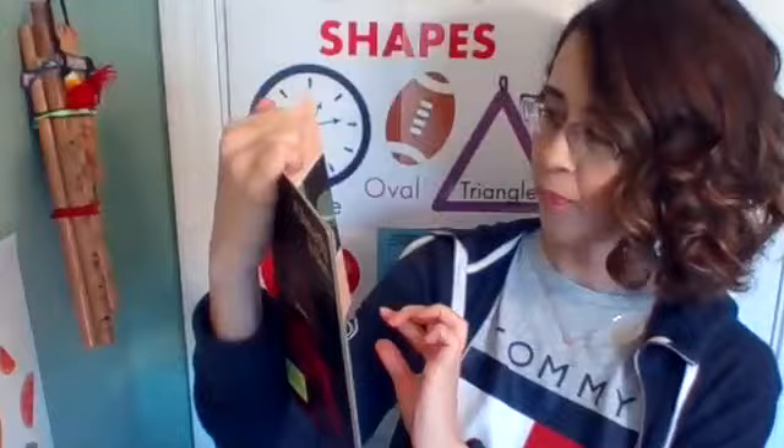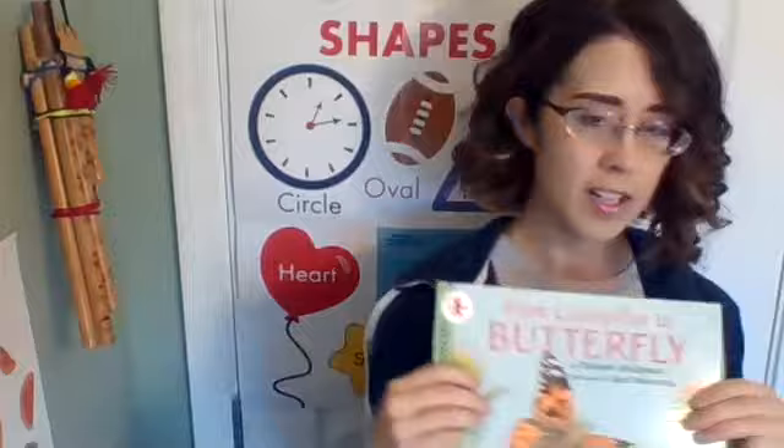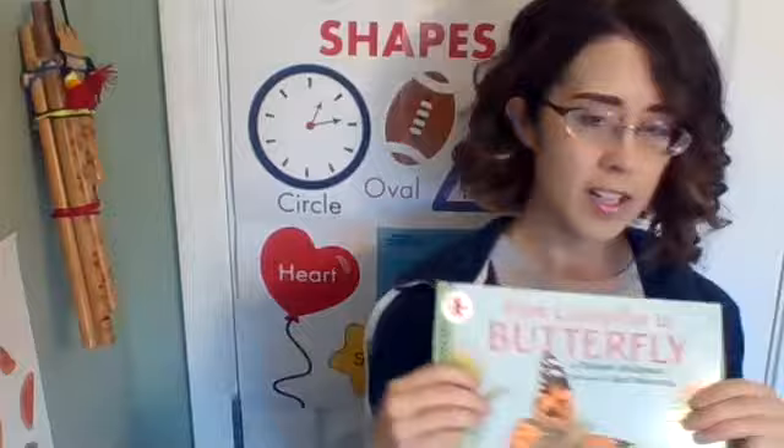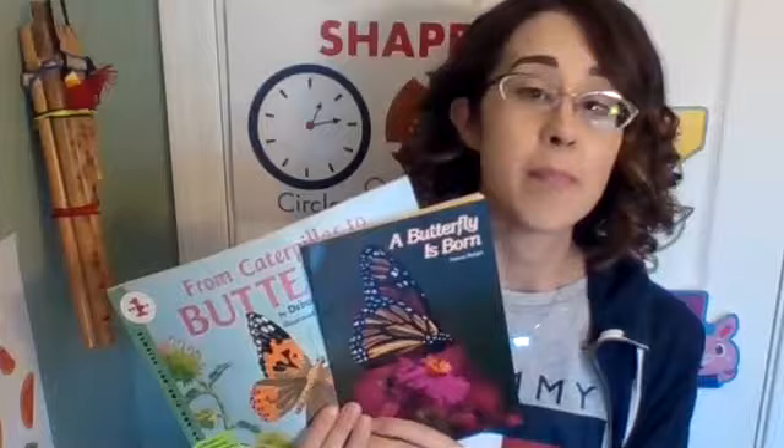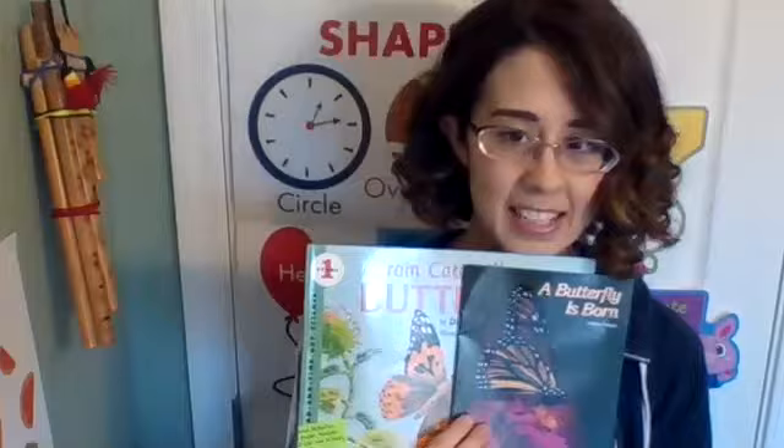Now the butterfly's wings are strong and the butterfly can fly. Where do you think this butterfly is going? Respond in the comments below. What is one other thing you remember being the same from this book to the other book? My example: both books describe how butterflies emerge from the chrysalis with crumpled wings. You could also comment with something that is different — for example, this book did not use the word chrysalis specifically, but the other one did.